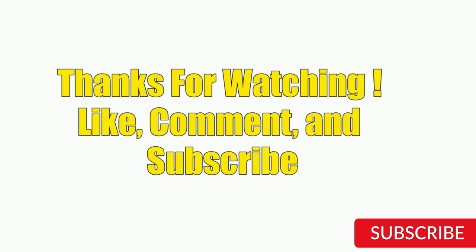Hope you guys enjoyed this video, and now you can select a perfect product from our list. Thanks for watching — please like, comment, and subscribe to our channel for more product review videos.